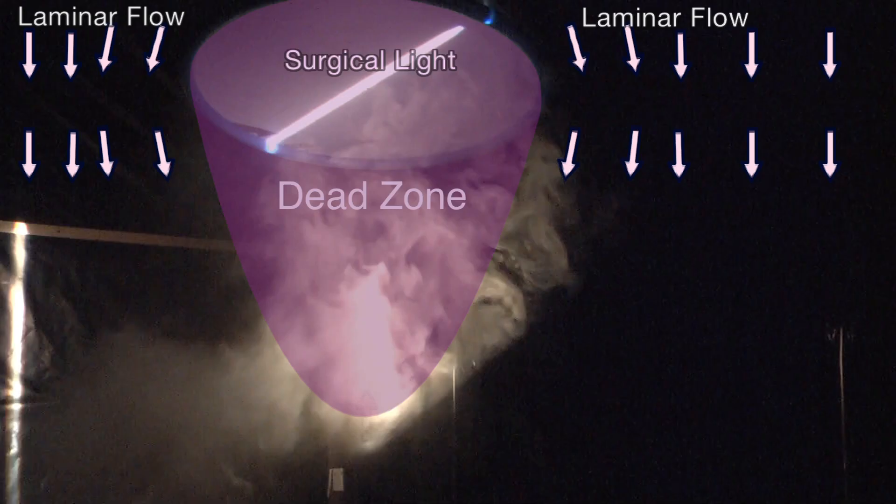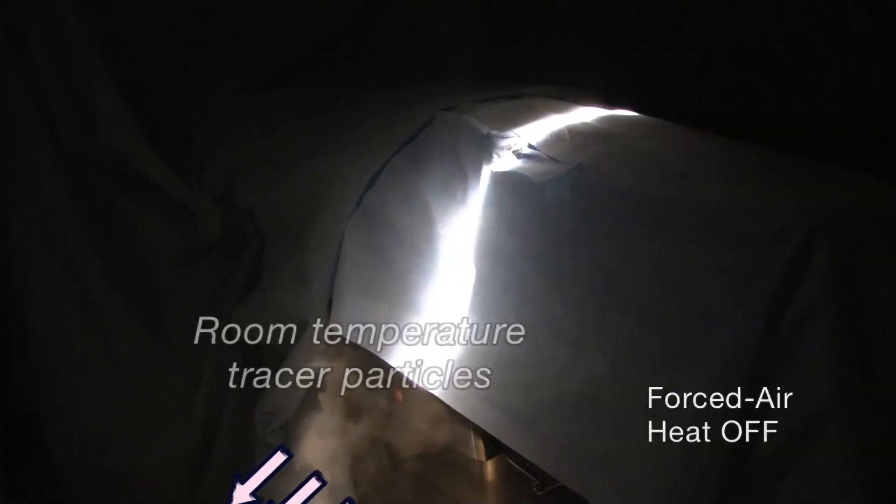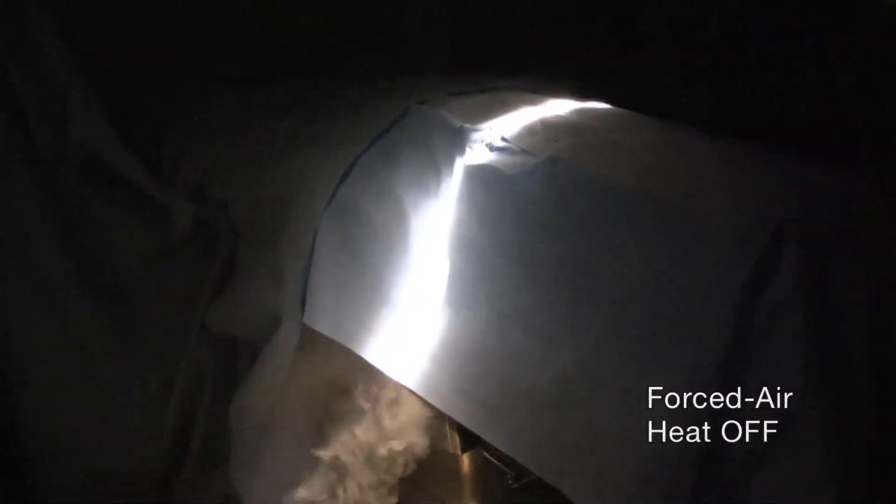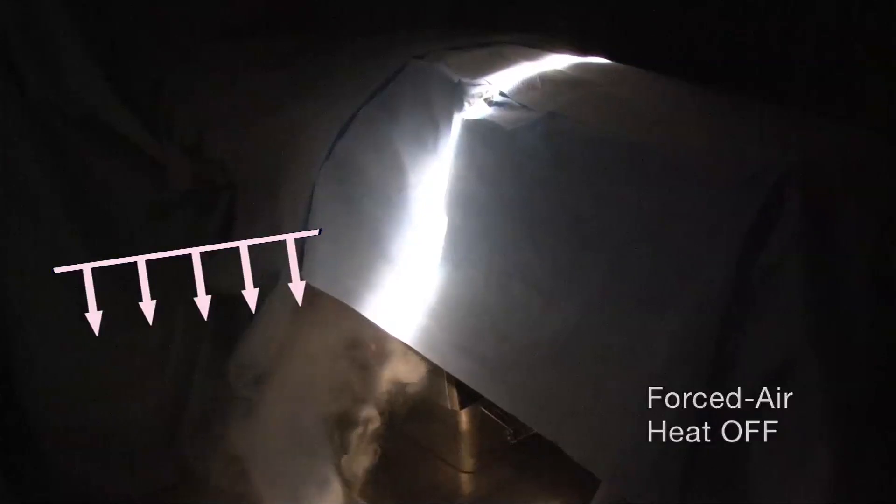Next, we look at the highly synergistic combination of waste heat and the obstruction caused by a surgical light. The light creates a dead zone — the space under the light that is shielded from the ventilation airflow. In this experiment, a forced air blanket is under the surgical drape and is venting the waste air toward the floor. Visible tracer particles have been added. With the heater turned off, the room-temperature waste air is safely forced away from the table and out the wall vents — exactly the way an operating room ventilation system is supposed to work. No tracer particles can be seen above the table, even in the dead zone under the light.